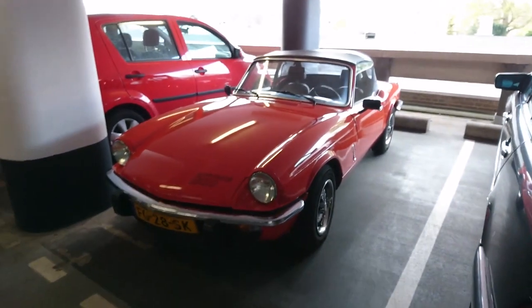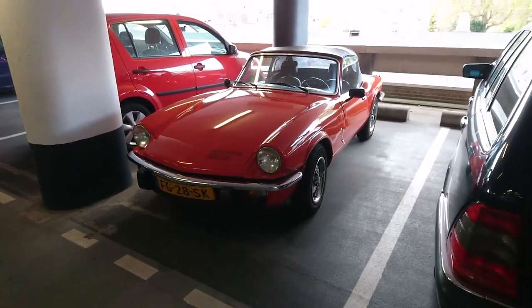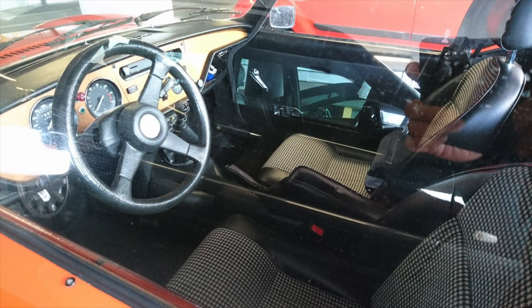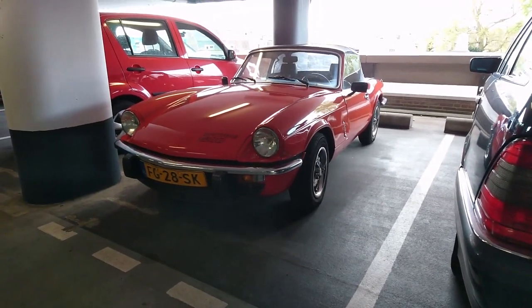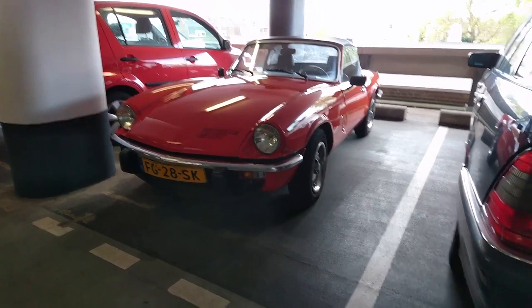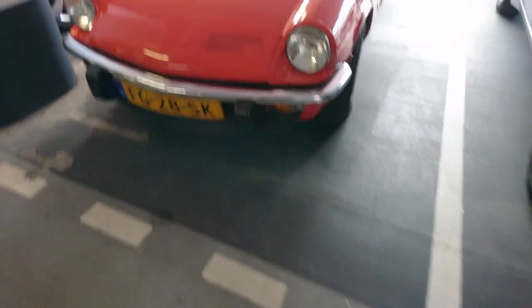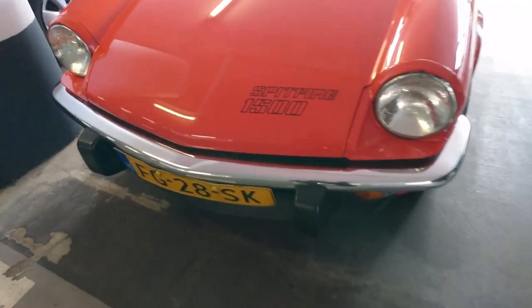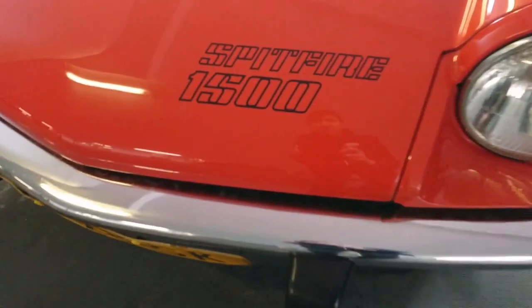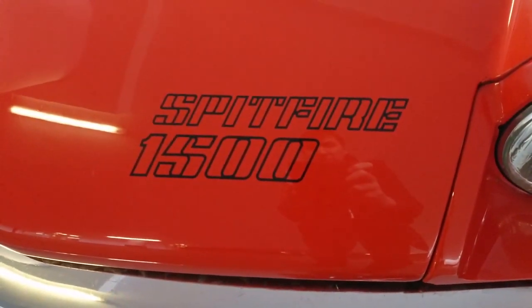This Spitfire is one of the last ones produced. It got first registered in September 1979, and if the tweed interior didn't already give that away — I found this Spitfire parked on the third floor of a parking garage in my hometown. It looks immaculate, and judging from the paint job and the perfect interior, I dare to say that it has never been restored.